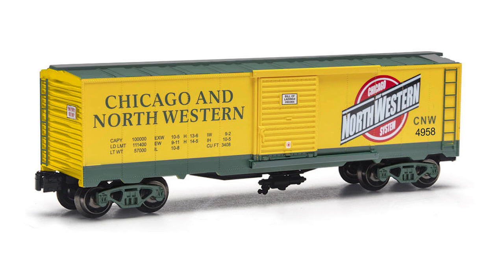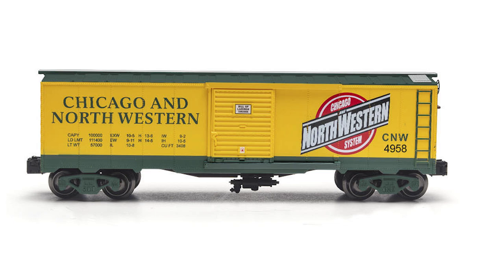There's also a four-pack available on a new boxcar — the sliding door boxcar — again in this same yellow and green Chicago Northwestern livery. The single boxcar is $24.99.